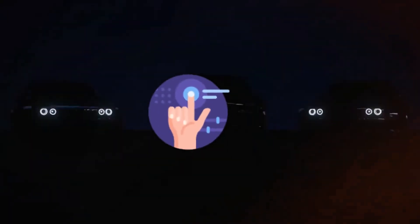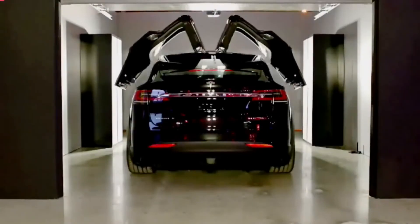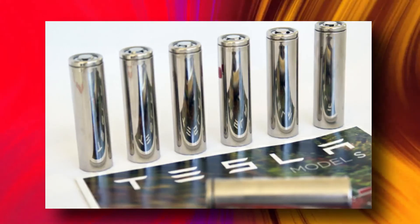Elon Musk has become a prominent figure to reckon with in today's technology world. When it comes to tech innovation, especially in electric car manufacturing, Tesla is incredibly unique in that they have steadfastly adhered to the utilization of cylindrical cells in their battery packs.